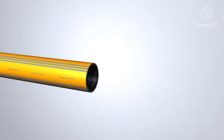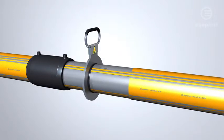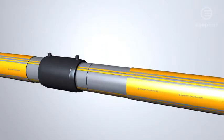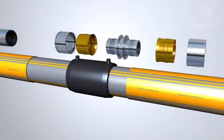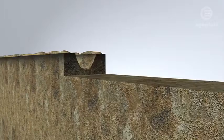An abrasion-resistant layer provides protection for the HEXEL-1 pipe when using trenchless installation methods. The protective layer can be removed easily for welding, enabling effortless combination of butt fusion and electrofusion. Alternatively, HEXEL-1 pipes can also be connected quickly and securely via compression fittings.